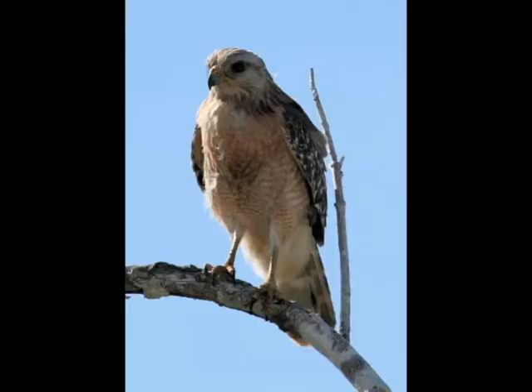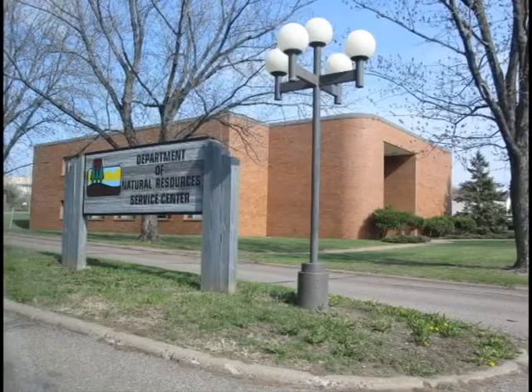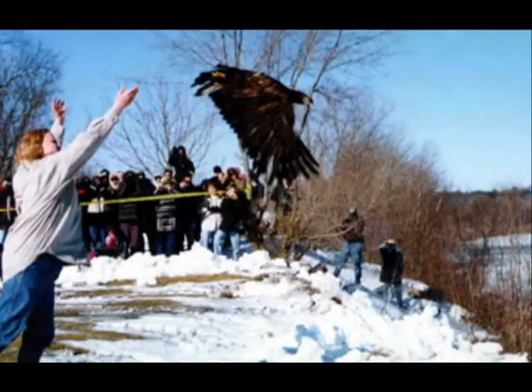Scientists are trying to get a better idea of where red-shouldered hawks can be found and how many there are. To learn more, contact the DNR or a raptor rehabilitation center.